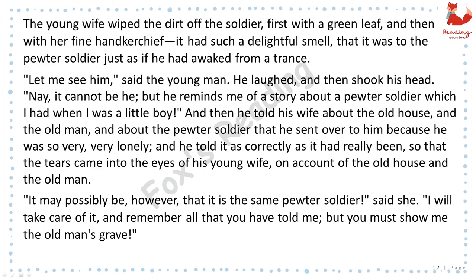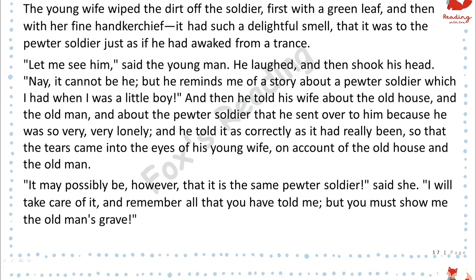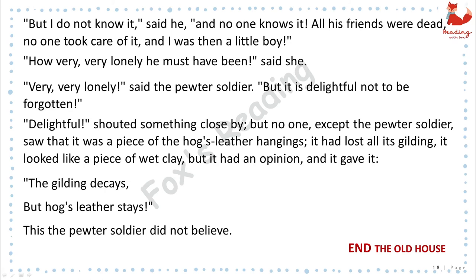And he told it as correctly as it had really been, so that the tears came into the eyes of his young wife on account of the old house and the old man. "It may possibly be, however, that it is the same pewter soldier," said she. "I will take care of it and remember all that you have told me, but you must show me the old man's grave." "But I do not know it," said he, "and no one knows it. All his friends were dead, no one took care of it, and I was then a little boy." "How very, very lonely he must have been," said she. "Very, very lonely," said the pewter soldier, "but it is delightful not to be forgotten."